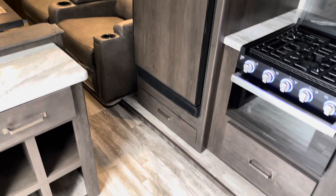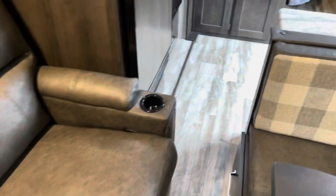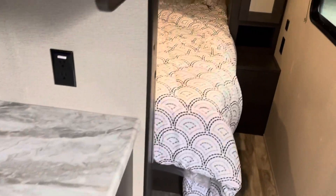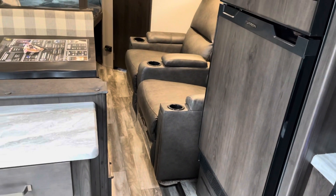As promised, here's a look with the slide in. You've got full access to get front to back — you can get in the bathroom, still get in the dinette, still have full access to the refrigerator with no issues, and access to the bedroom. There's a nice skylight that gives you natural light. Full access is maintained with the slide in.